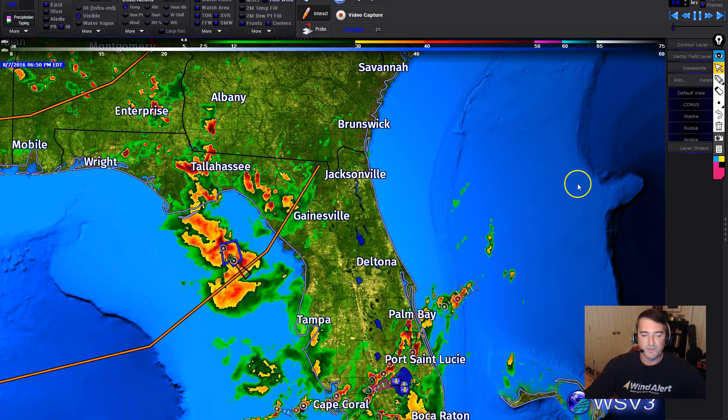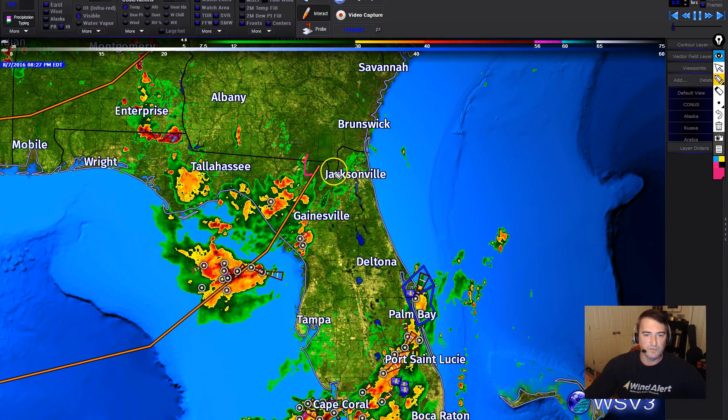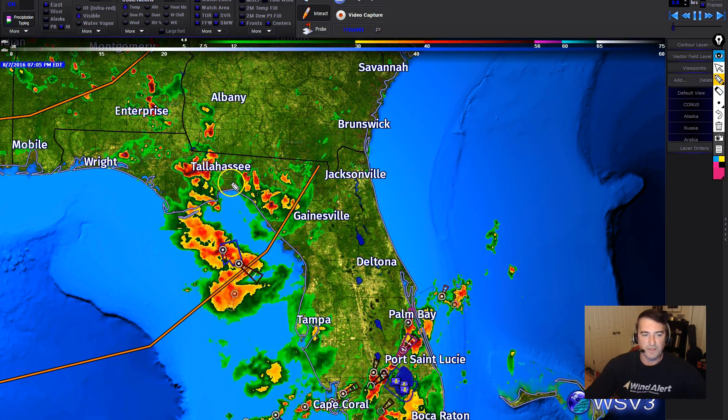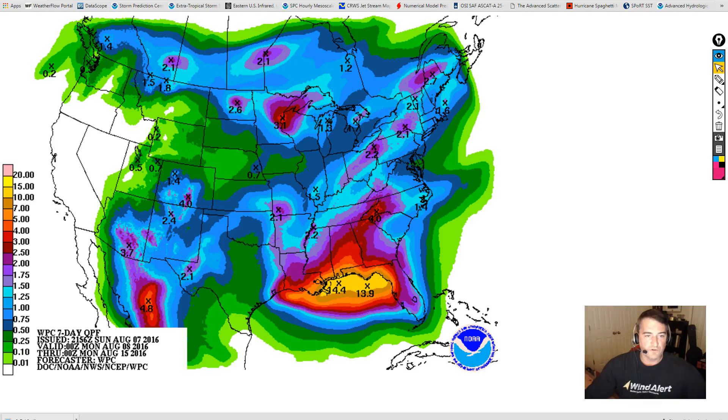Take a look at SWSV3 — you can kind of get an idea of what's going on down there in the Gulf. Here's the low. It was a little bit further east next to Jacksonville. Now it's jogged off to the west and it's going to continue to jog to the west across the northern panhandle of Florida over towards the Emerald Coast. So that's the gist of what's happening in the Northeast Gulf.